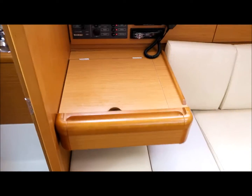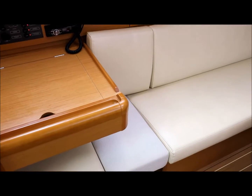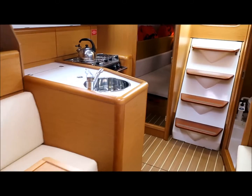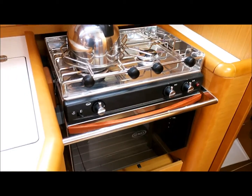This nav table slides forward and the insert comes out to become a forward-facing nav station, but when you're not using it like that you've got extended seating. There's a nice v-berth forward cabin with hanging lockers both sides. L-shaped galley and the fridge has a nice ice tray. Two-burner with oven.